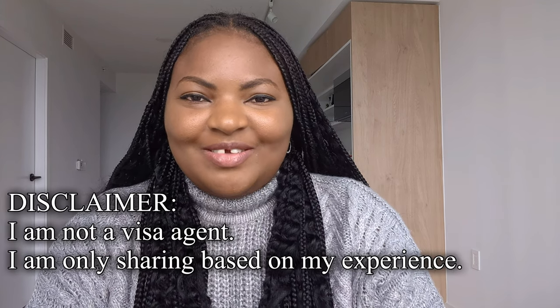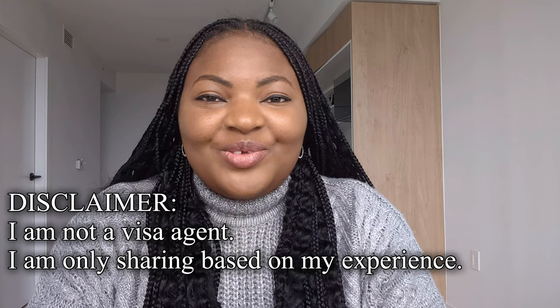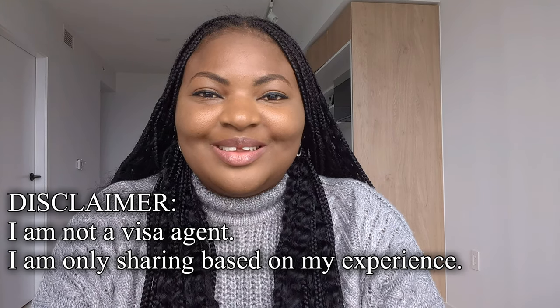Hello, welcome to today's video. If you're joining me for the first time, I'm so excited to have you here. Today's video I'll be talking about how I got my Canadian visa approved. I did my application and that of my husband myself, without an agent, and our visas were approved in one month. Just a disclaimer — I am not a visa agent, so I'm going to share based on my experience, not as an agent.